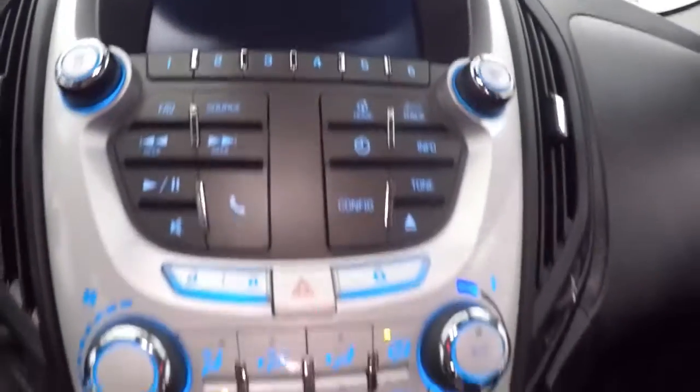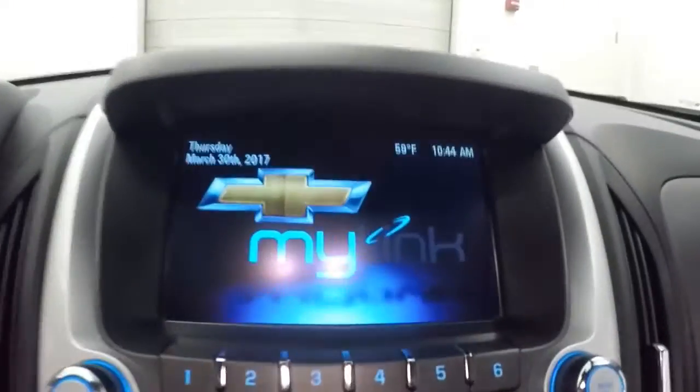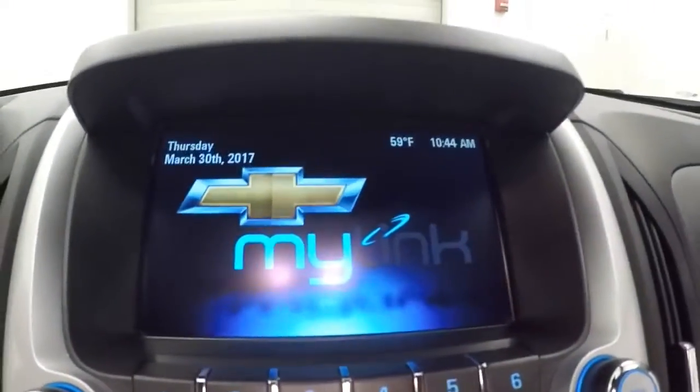There are your stereo controls, climate control, menu buttons, touch screen, rear view camera, and backup camera.